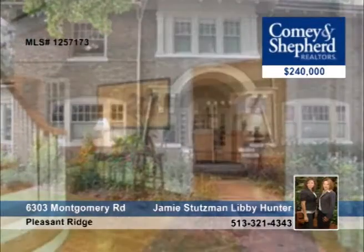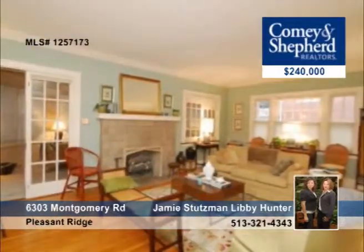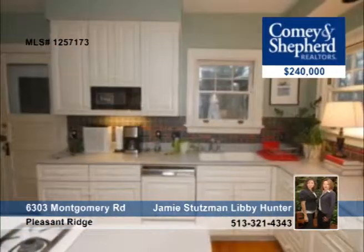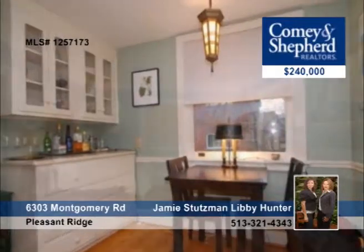A true gem in Pleasant Ridge is what this three-bedroom home is. It offers over 2,200 square feet of space with large rooms, an updated kitchen, and hardwood floors. The lower level has extra finished space with a full bath and a fourth bedroom. There's a great deck off the back in a yard landscaped by a master gardener. This is a must-see — schedule a private appointment with Jamie or Libby.